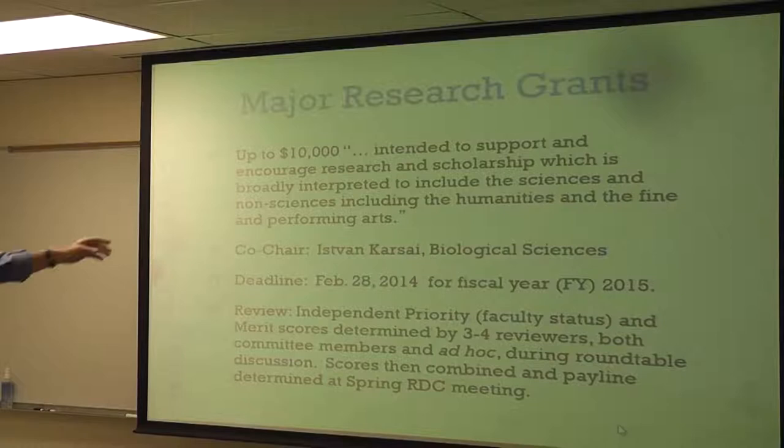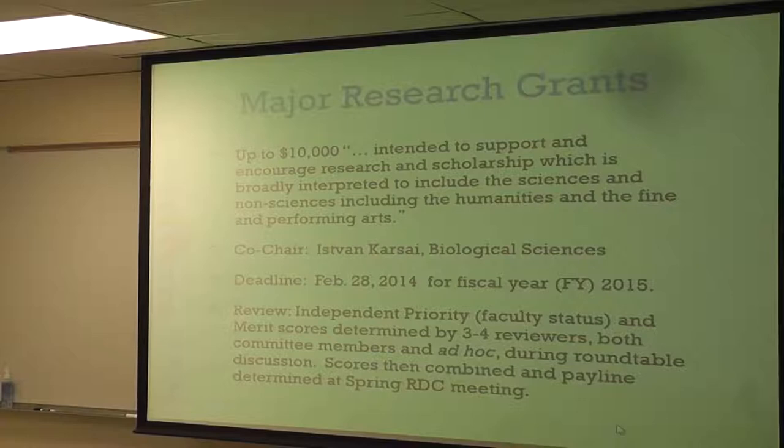When we look at the major research grants, $10,000 is intended to support and encourage research in the broadest sense — sciences, public health, art, literature. I'm the chair of the entire RDC, and I have three very good co-chairs. The co-chair specific for major grants is Steve Karsai over in biological sciences. Remember, our deadline is February 28th. The money will be awarded in fiscal year 2015, which starts July 1st, 2014. When you're planning your grant, plan to start using it as of July.